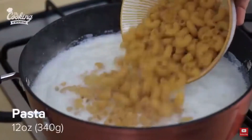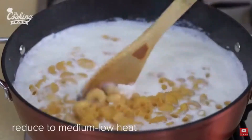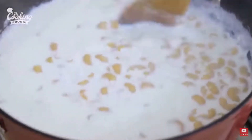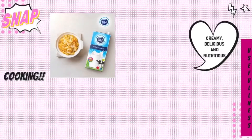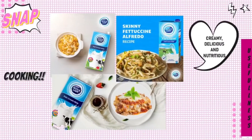PureFarm milk by Dutch Lady has many uses. One of them is cooking. In cooking, milk is one of the main ingredients for some dishes — for example, to make pasta, mac and cheese, lasagna and buttermilk bread. By using milk in cooking, it makes the dishes more creamy, and the dishes look very delicious and nutritious.